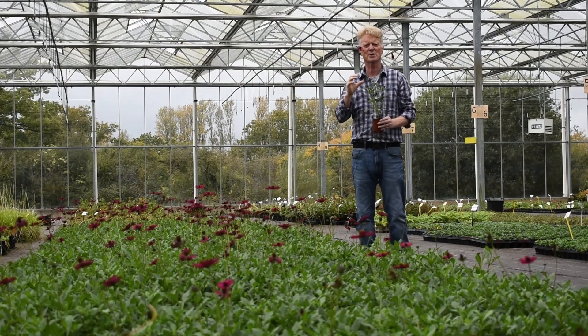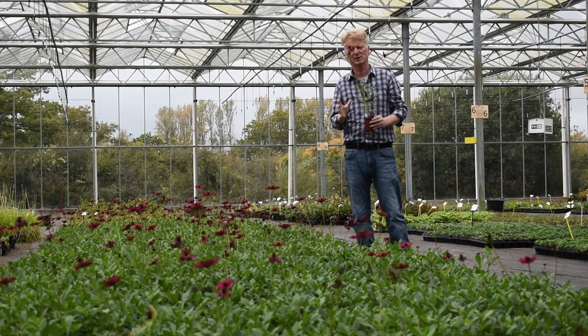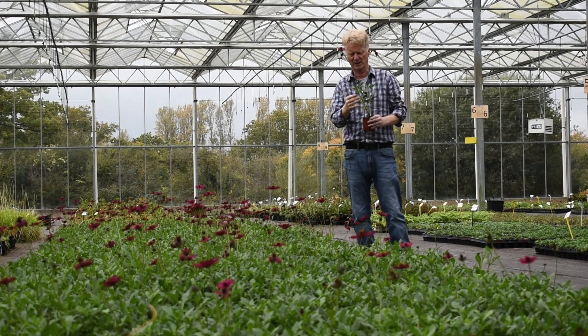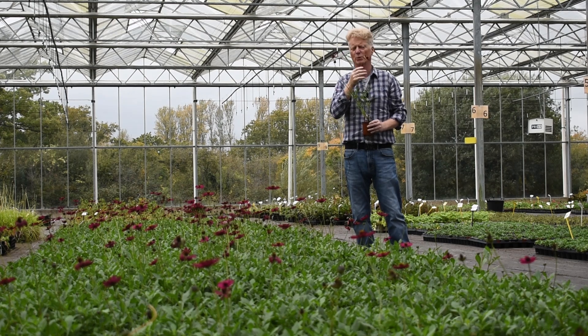It's very easy to grow. Like all Cosmos, it likes sunshine and requires little or no maintenance. You might want to cut the flowers — you can have them as a beautiful cut flower, particularly with the perfume. Wonderful in a bouquet.